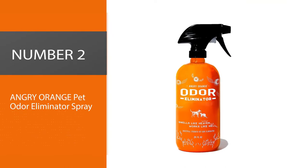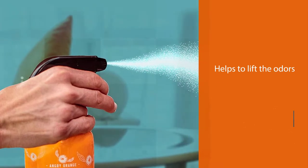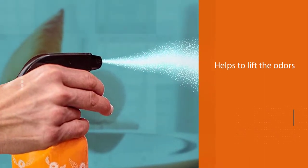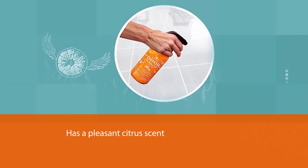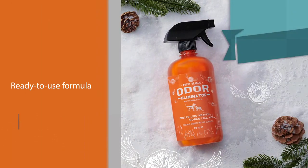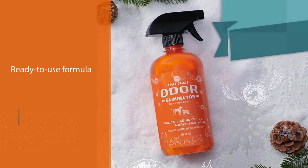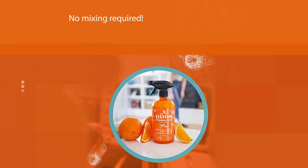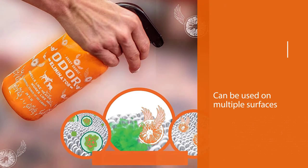Number two: Angry Orange Pet Odor Eliminator Spray. Angry Orange's enzyme-based cleaner is a longtime staple of many cat owners. The enzymes help to lift odors rather than simply cover them up, while the main ingredient, orange oil, leaves behind a pleasant citrus scent. This urine odor eliminator can be used directly on cat pee or dog waste — no mixing required. The spray is safe to use on carpets, tiles, wood floors, litter boxes, garbage cans, pillows, mattresses, car interiors, and more.